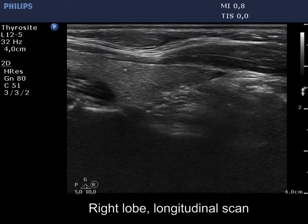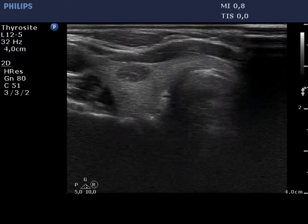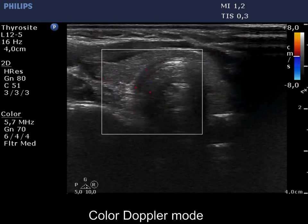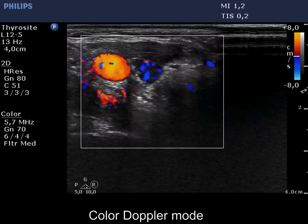Longitudinal view of the right lobe with the unusually elongated parathyroid. The vascularization of the parathyroid is significantly and irregularly increased.